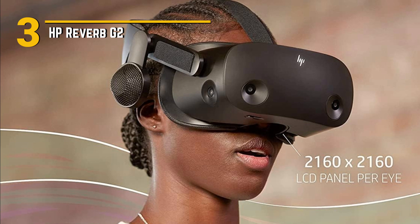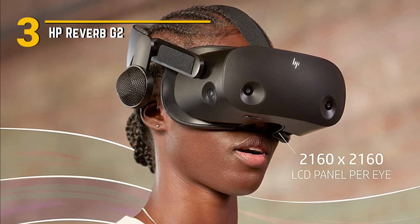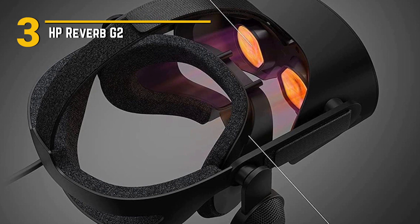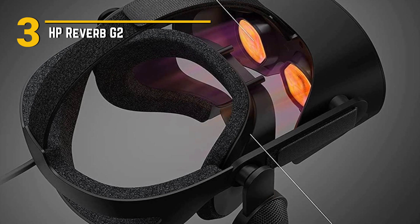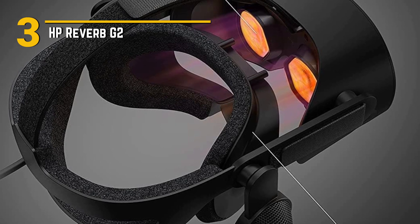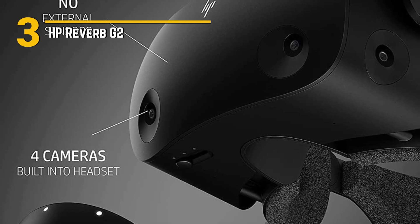Now let's talk affordability. The HP Reverb G2 offers top-tier performance at a price that won't break the bank. Compared to other high-end VR headsets on the market, it's a fantastic value — premium features without the premium price tag. And let's not forget about the design. The HP Reverb G2 sports a sleek and modern look, with a comfortable and adjustable headstrap that ensures a snug fit for extended gaming sessions. The lightweight construction and ergonomic design make it a breeze to wear, while the soft, cushioned face gasket provides all-day comfort.